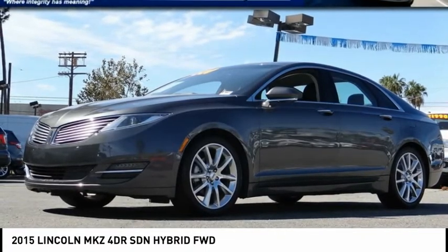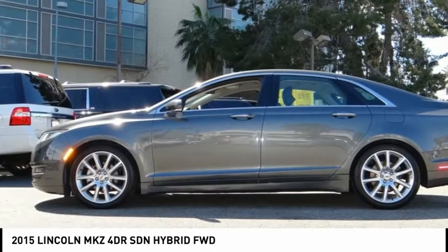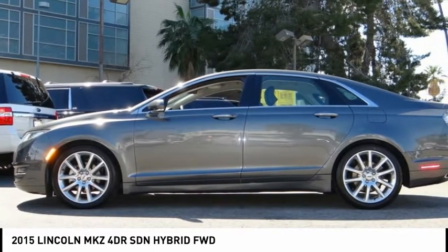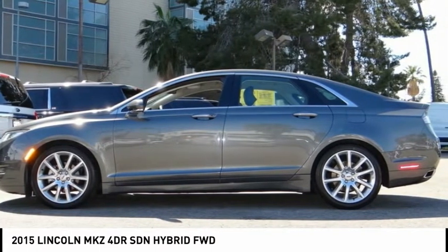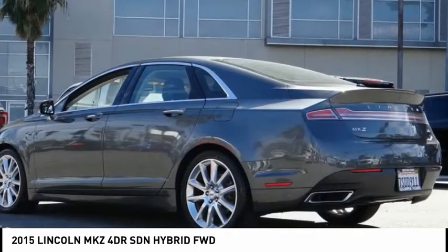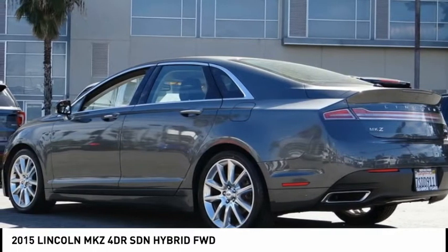This magnetic 2015 Lincoln MKZ is equipped with a 2.0-liter iVCT Atkinson I-4, automatic transmission, and receives an estimated 41 city / 39 highway MPG. Contact Sunrise Ford North Hollywood to schedule a test drive and take this 2015 Lincoln MKZ home today.